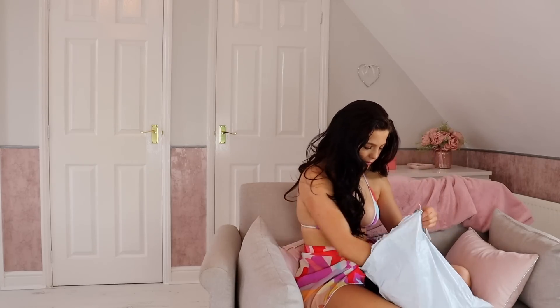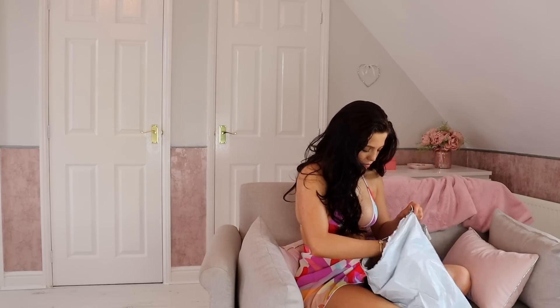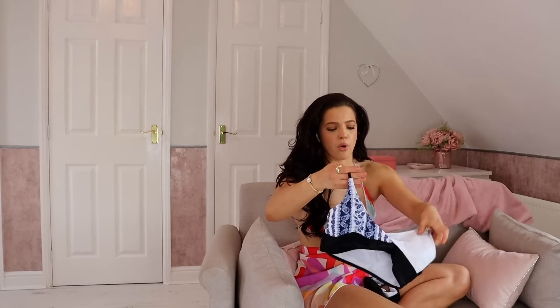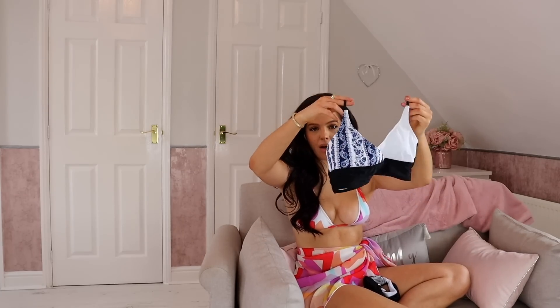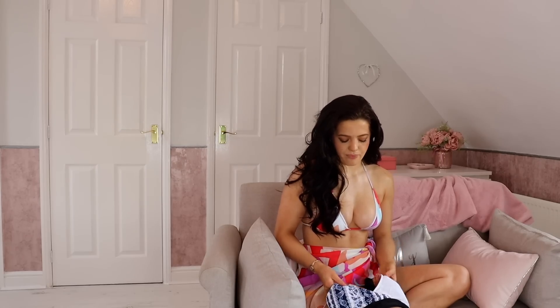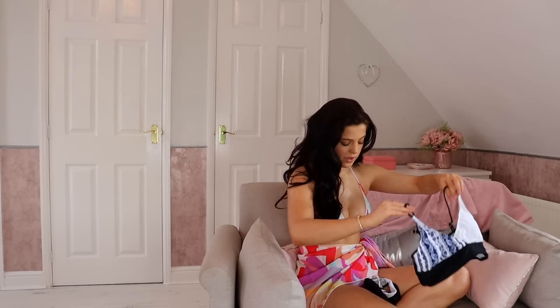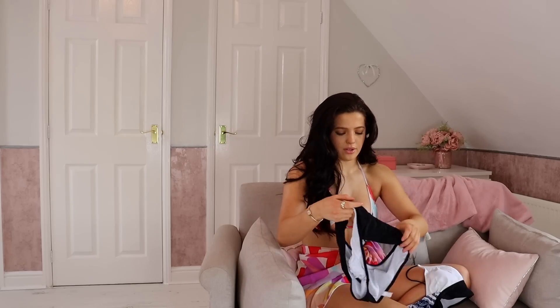This one is my least favourite, but I haven't tried it on yet so I'm not sure what it will look like on. It's just this kind of bohemian swimwear piece. I'm not sure if they swapped it for a different one because it wasn't in stock, but this is what it looks like. There's nothing wrong with it, it's just not as nice as the other ones. But I might change my mind when I try it on, so don't take my word for it yet.